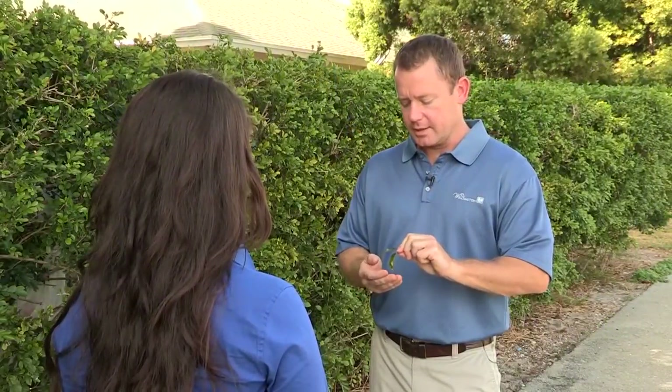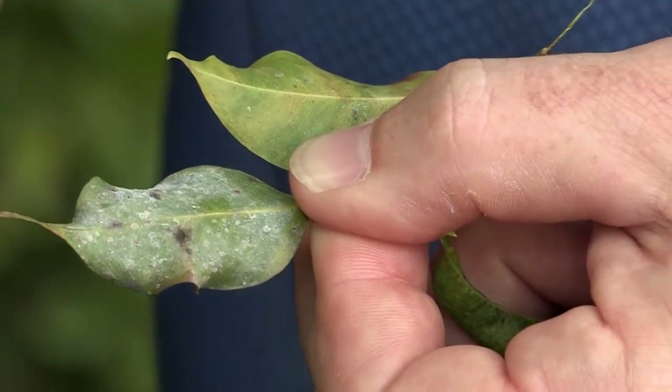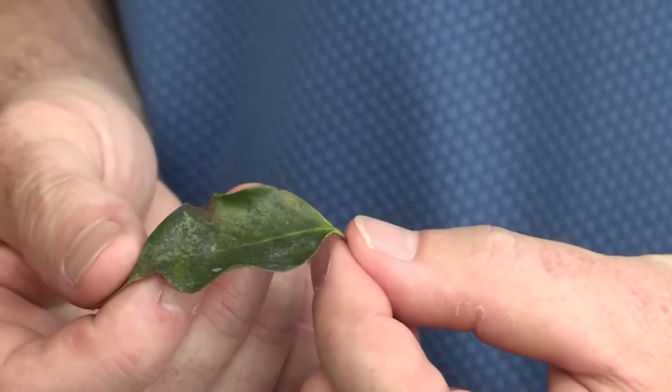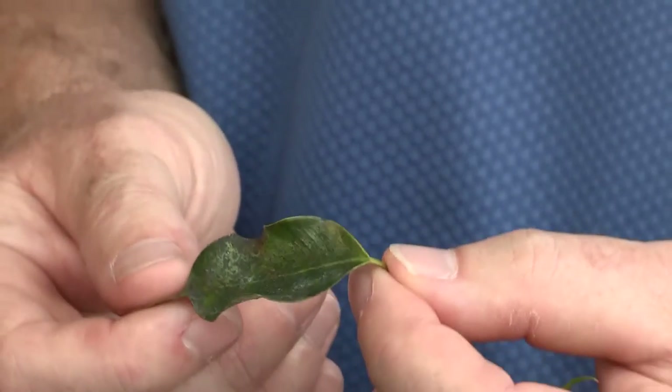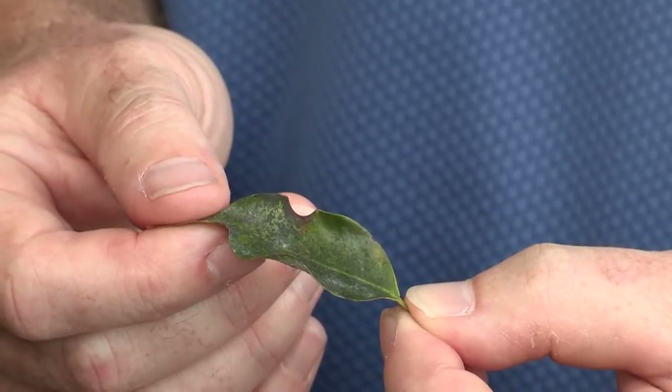Take a look at these leaves — they both have signs of whitefly infestation. Not only do we have eggs laid on the underside of the leaves, but we also have little larvae feeding. On the top side of this leaf you can see sooty mold, which is actually growing on the excrement of the whiteflies that were on the leaf above it.